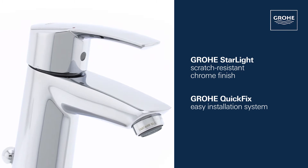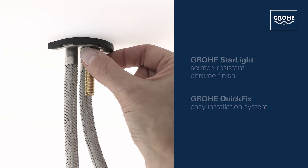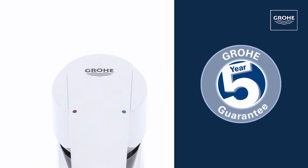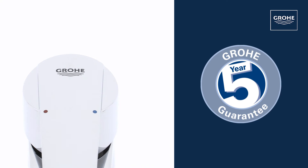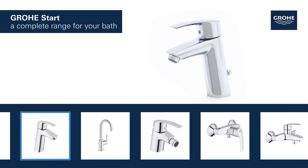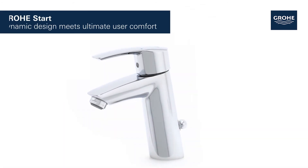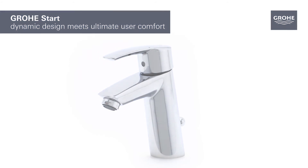The Grohe QuickFix installation system allows swift, simple fitting, and you can be certain of outstanding Grohe quality, all backed up by our five-year guarantee. The basin, bidet, shower, and bath taps in this range provide a perfect solution tailored to your bathroom — Grohe Start, where dynamic design meets ultimate user comfort.